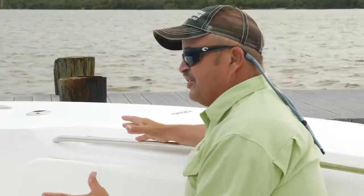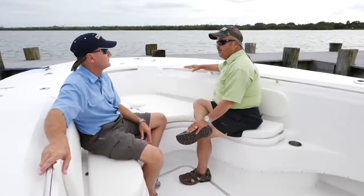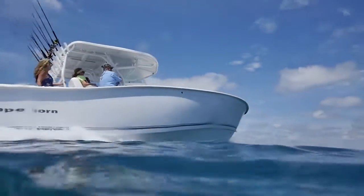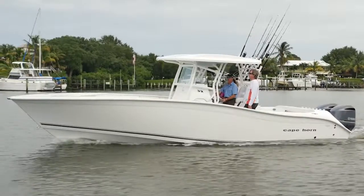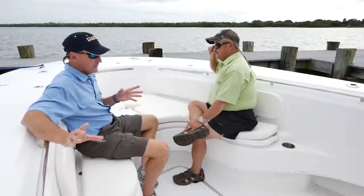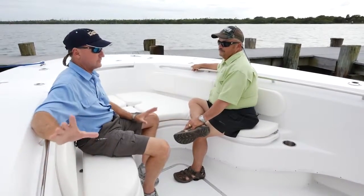We're talking about a process of evolution. Cape Horn started out as a rolled-gunnel hardcore fishing boat, and they've evolved into something your wife and daughter would be proud to be in anywhere they wanted to go. It's got the look and feel of a full inner liner boat, but it still has the toughness of their interior finish — which is something I just absolutely love.